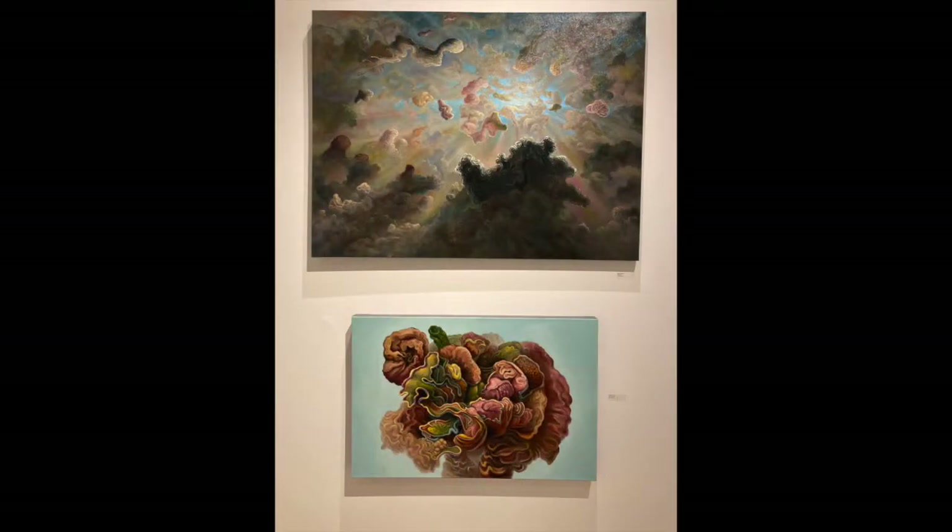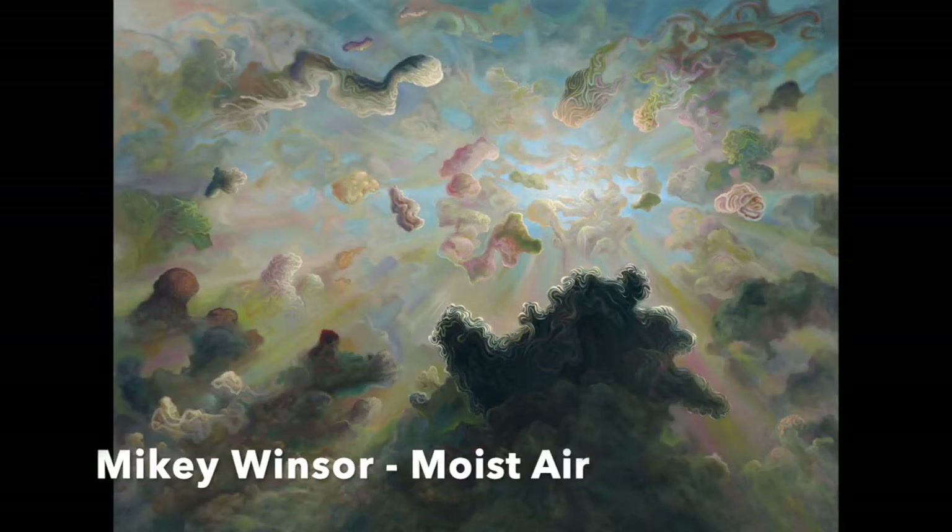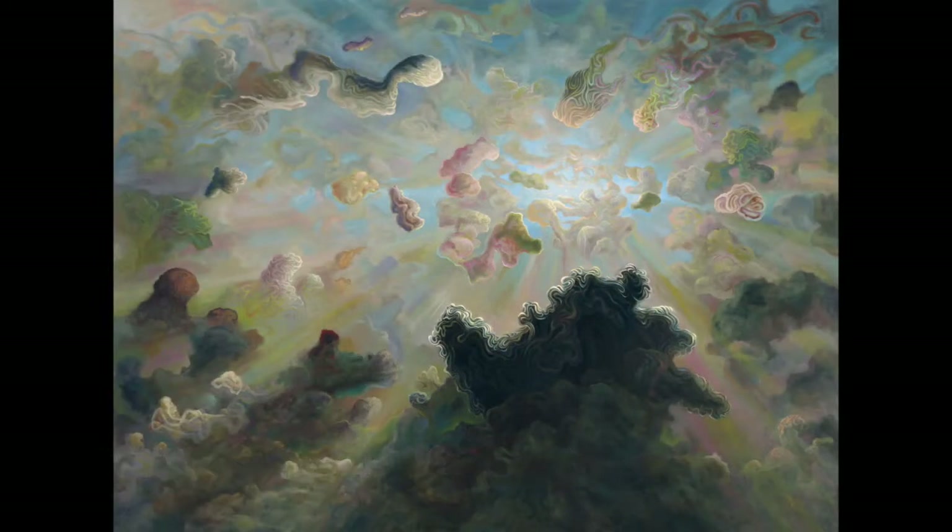Next up we have two works by an artist named Mikey Windsor. He's a painter.